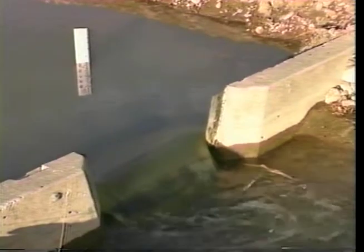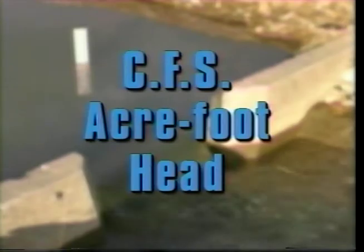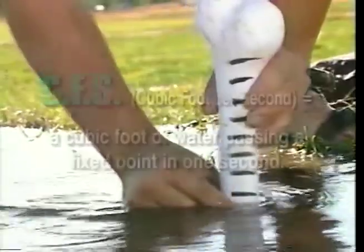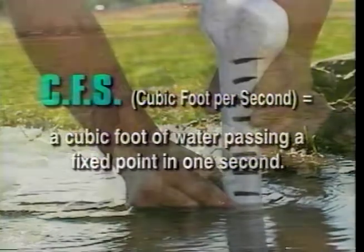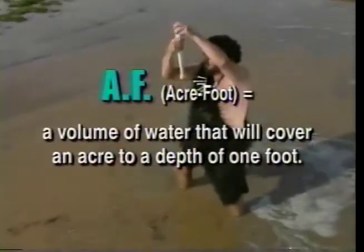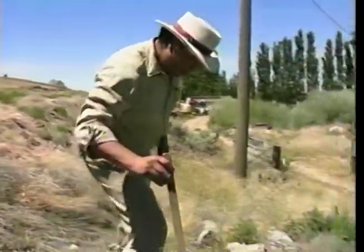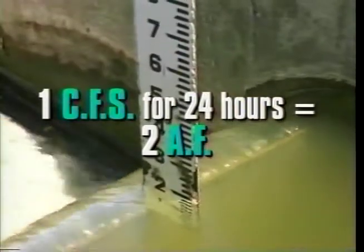Let's start with some water measurement fundamentals: CFS, acre foot, and head. CFS, or cubic foot per second, is a unit of water measurement defined as a cubic foot of water passing a fixed point in one second. Many recognize this as second feet. It describes the water flow rate within waterways, canals, and ditches. Acre foot is a volume of water that will cover an acre of ground to a depth of one foot. When one CFS of water runs for a 24-hour period, it will accumulate two acre feet.